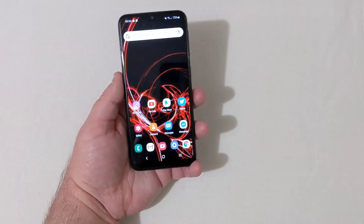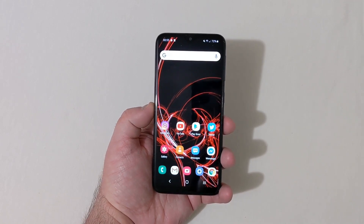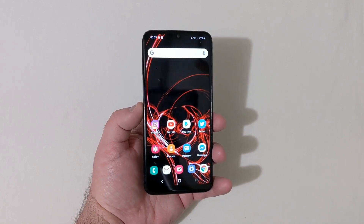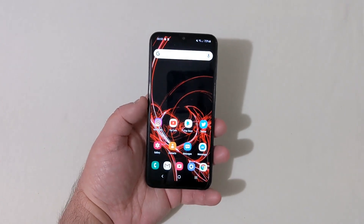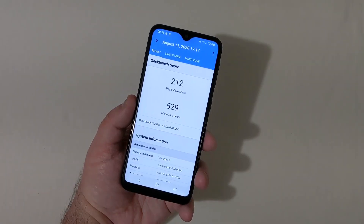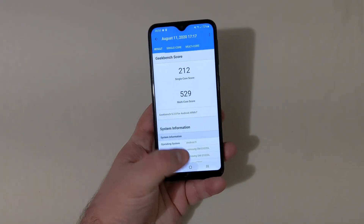The phone has a display and I think it has an Exynos processor. This phone runs 2 gigabytes of RAM as well as 32 gigabytes of onboard storage. I did run some Geekbench scores before the update — the phone scored 212 single-core and 529 multi-core running Android 9.